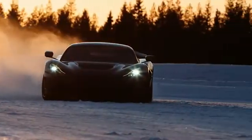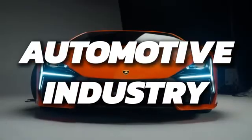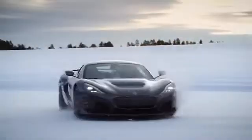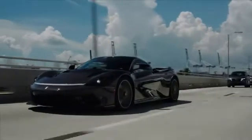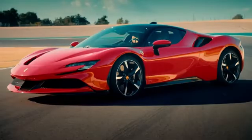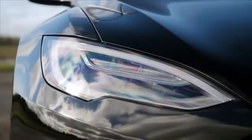Electric cars are revolutionizing the automotive industry, and in this video, we're showcasing the top 10 fastest ones in the world. These cars are breaking records and pushing the limits of what we thought was possible with electric technology. Without further ado, let's get right into it.